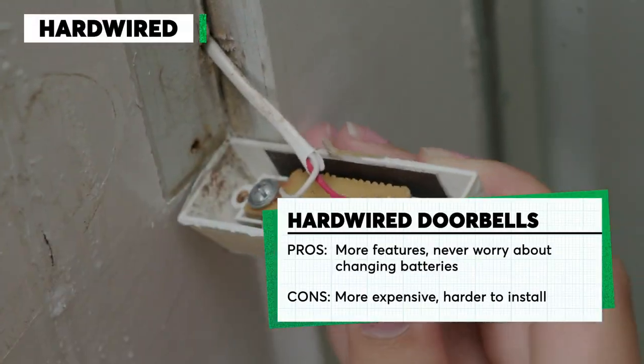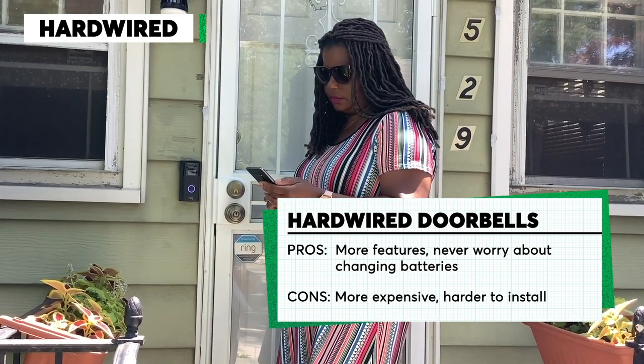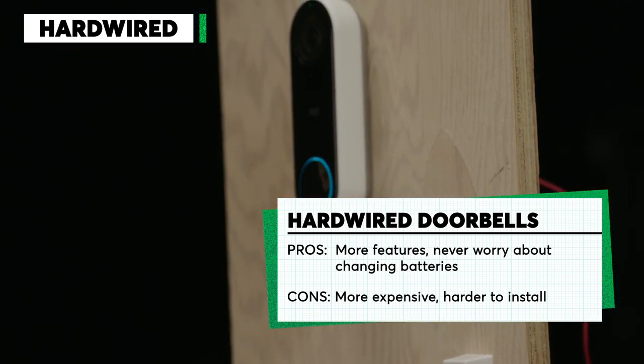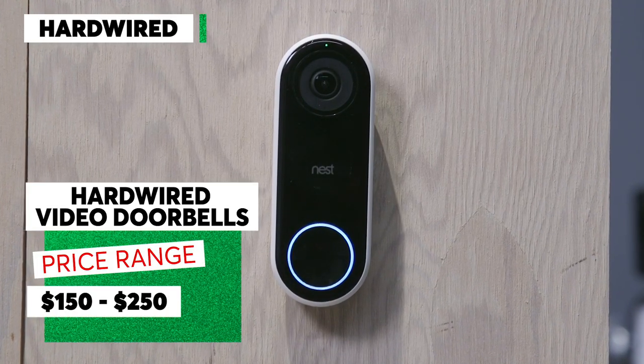If you have the proper wiring for a hardwired model, you're in luck because you have the option of using either a battery powered or hardwired doorbell. Hardwired doorbells tend to offer more features. They also have continuous power so you won't have to worry about recharging batteries. You can buy a CR top rated hardwired video doorbell for around $230.